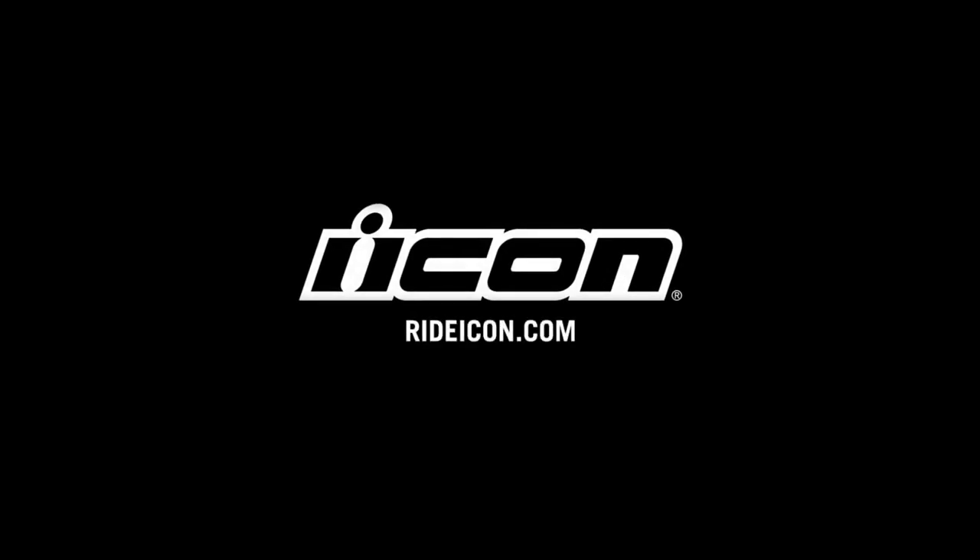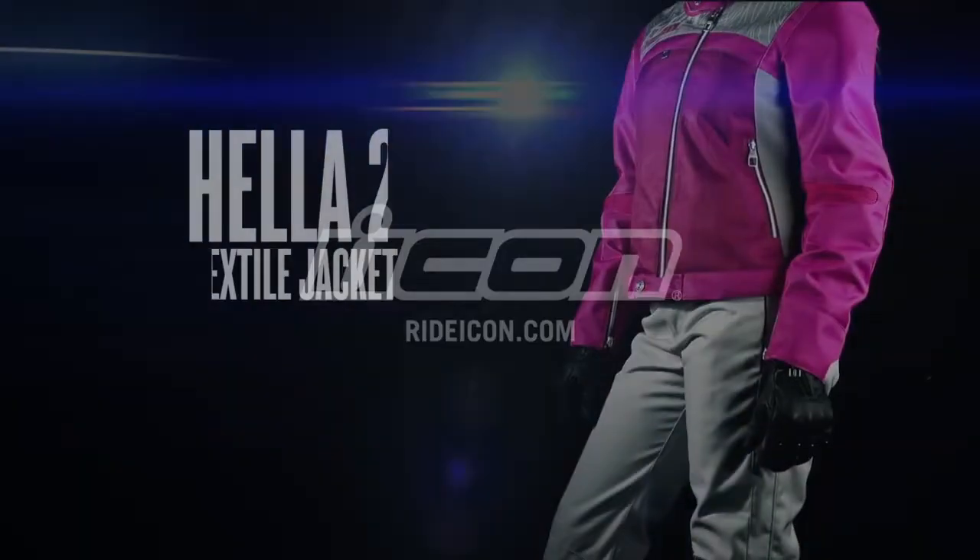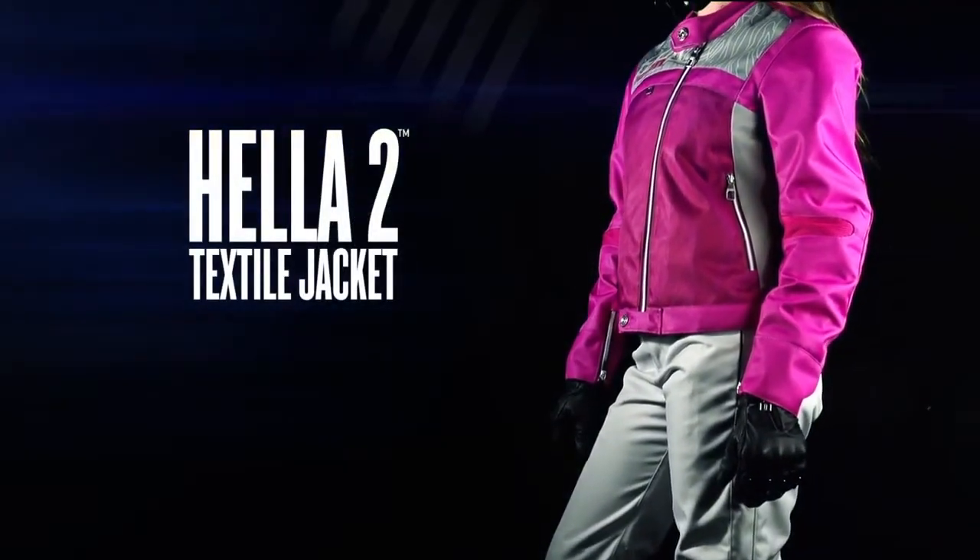Fashion favors the bold. Revised and refined, the Hela 2 jacket and pant headline the Icon women's collection.